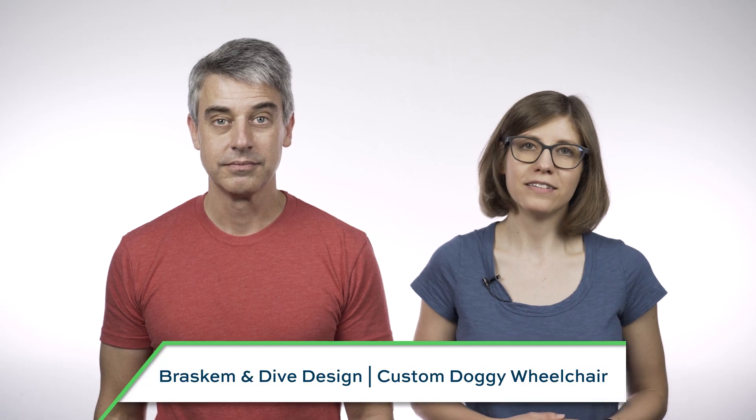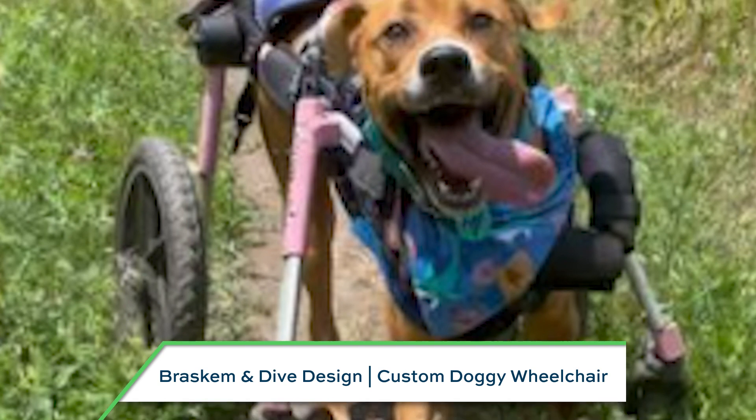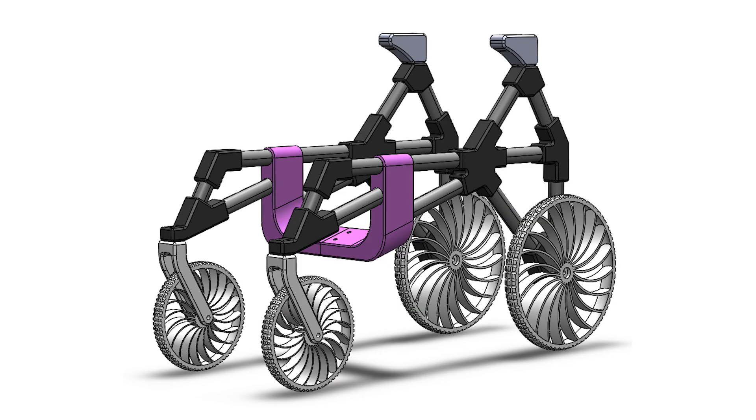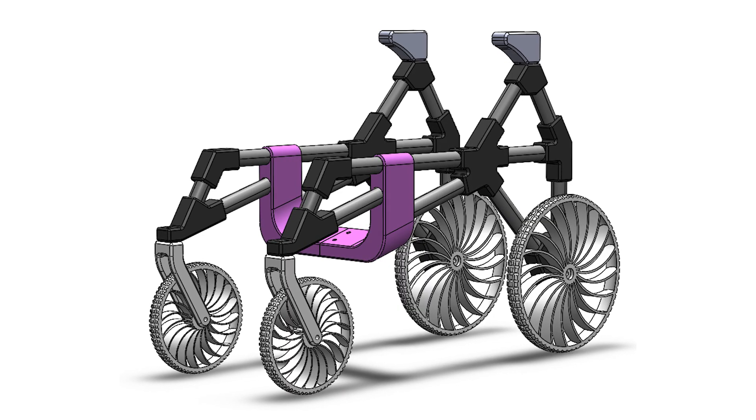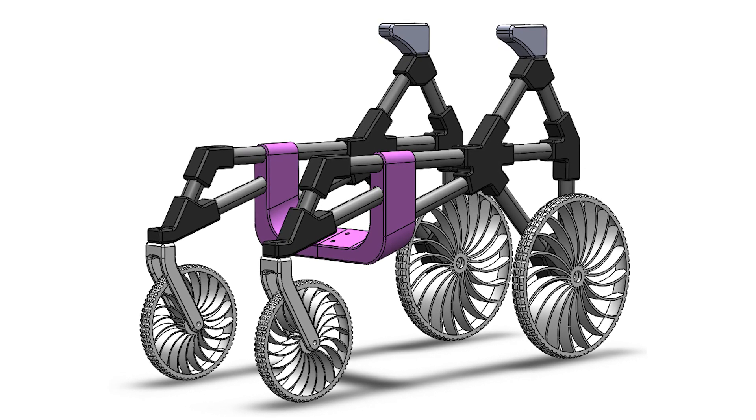This submission from Brascom and Dive Design is a custom wheelchair for Instagram celebrity and rescue dog Wobbly Hanna. 80% of the chair was 3D printed using carbon fiber reinforced polypropylene, and it is customized to Hanna's unique body type and motion.